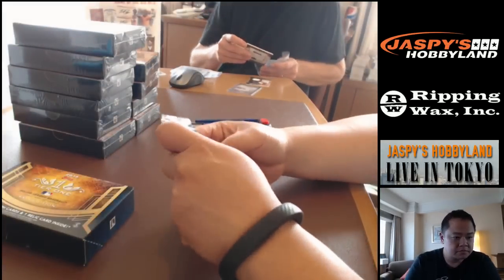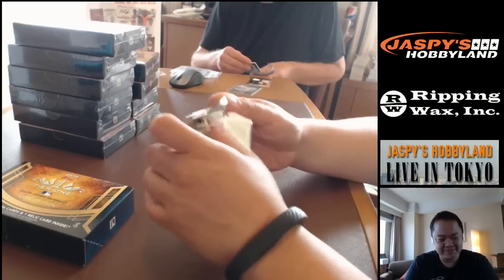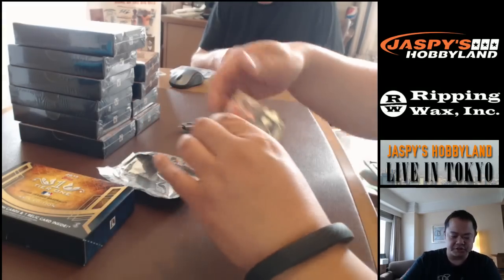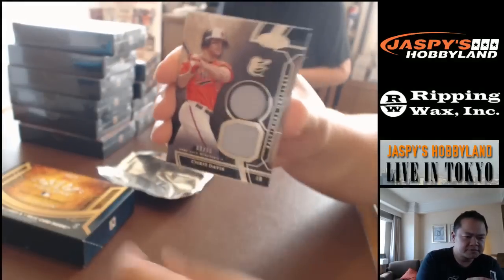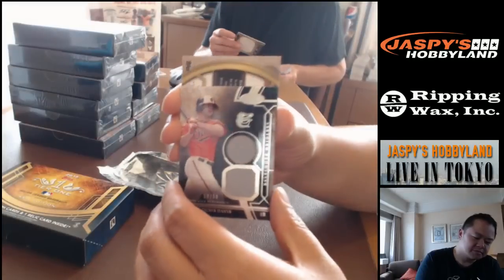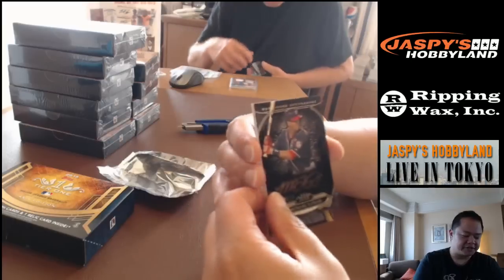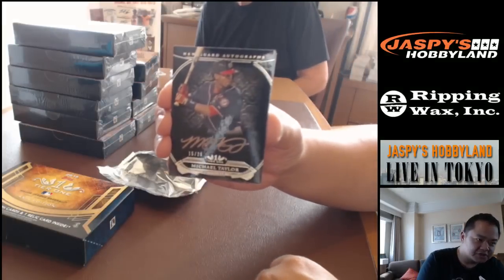Box number two. We're gonna start off with a Chris Davis dual jersey card, 39 of 50, going to the Baltimore Orioles. Let's flip it and go straight to Michael Taylor from the Washington Nationals, numbered out of 25.